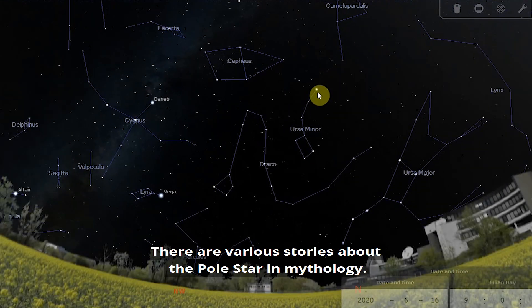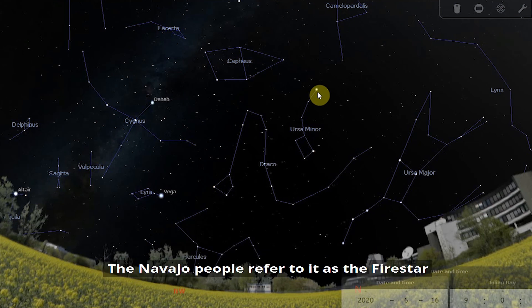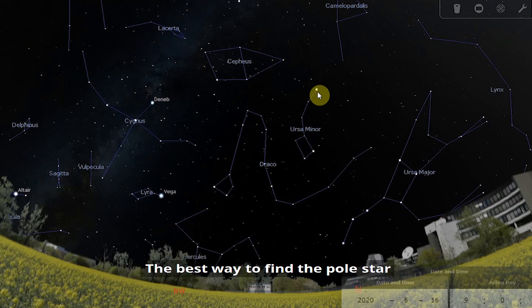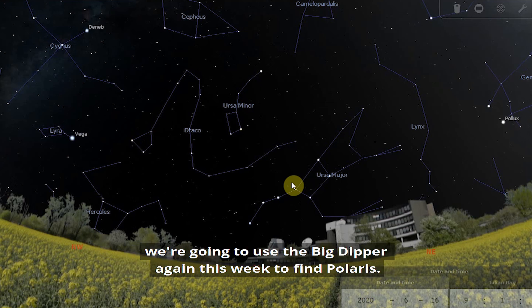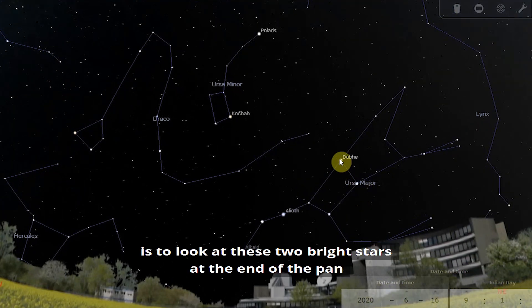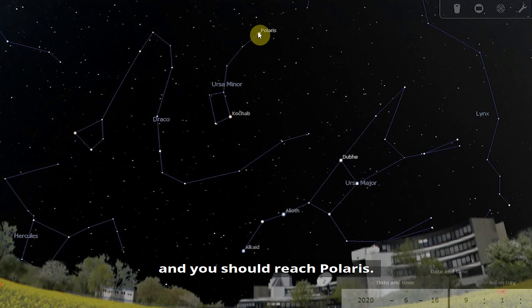There are various stories about the Pole Star in mythology. In Norse mythology, it was known as the jewel on the end of the spike that the gods stuck through the universe, around which the sky revolves. The Navajo people refer to it as the Fire Star, and in Mongolian mythology, it was the peg holding the world together. The best way to find Polaris and Ursa Minor is to use the Big Dipper as a signpost — look at the two bright stars at the end of the pan, draw an imaginary line connecting them, extend it upwards, and you should reach Polaris.